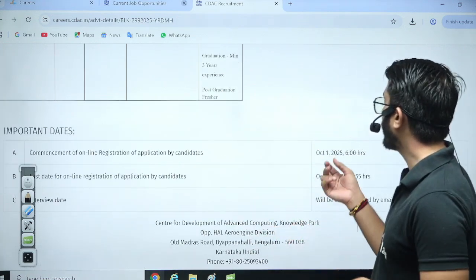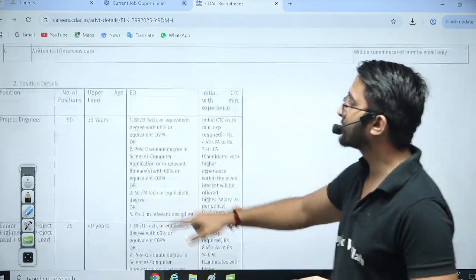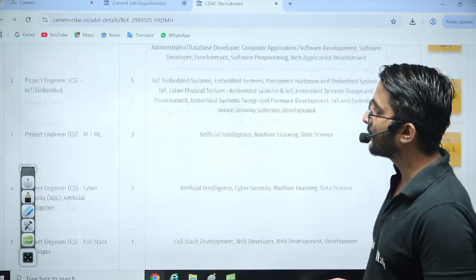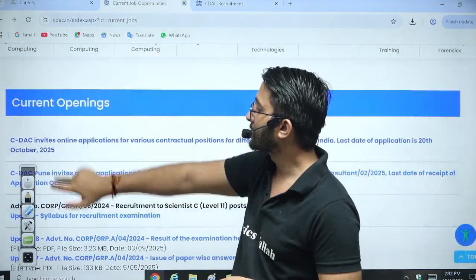The application form is going to open from 1st October and the last date is 20th October across all the laboratories. This is the first requirement I covered for you — all the domains and area of domains are mentioned here. This is for Bengaluru.